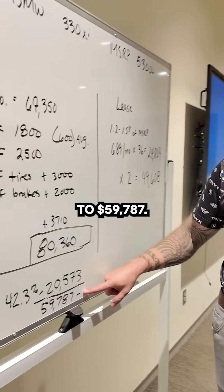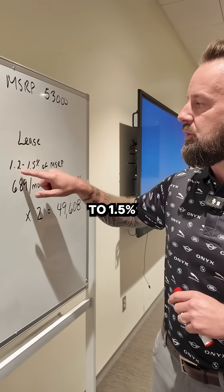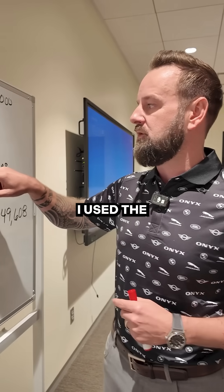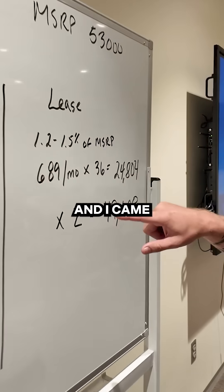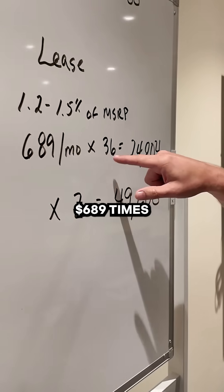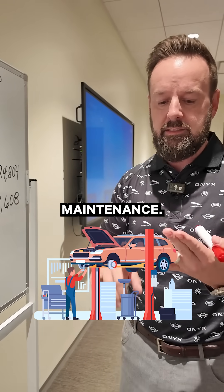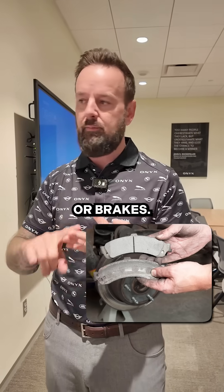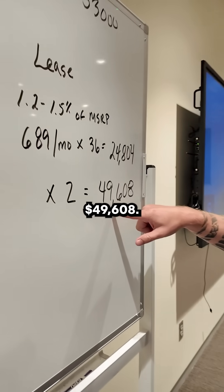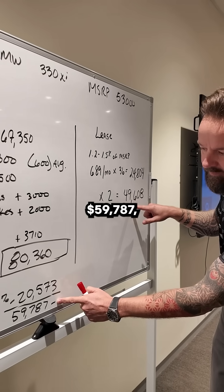If I compare it to a lease, you can take 1.2 to 1.5% of the MSRP. I used the middle number — 1.35% — and came to $689 a month. $689 times 36 months is $24,804. There are no additional expenses for maintenance, tires, or brakes, and your taxes are already included. We're going to run two cycles of this, bringing the total lease expense to $49,608.